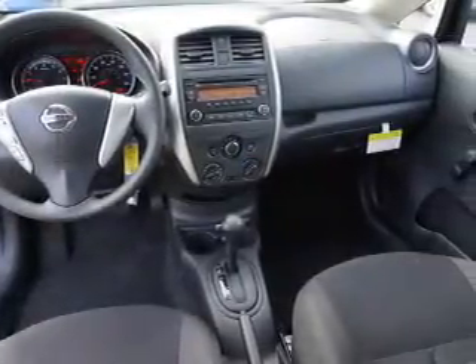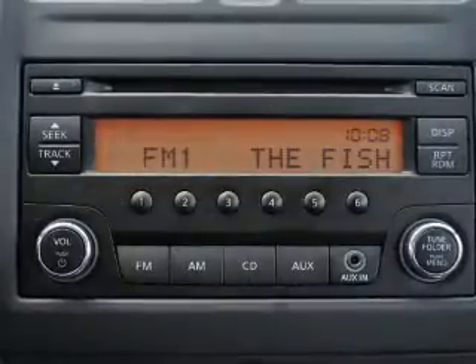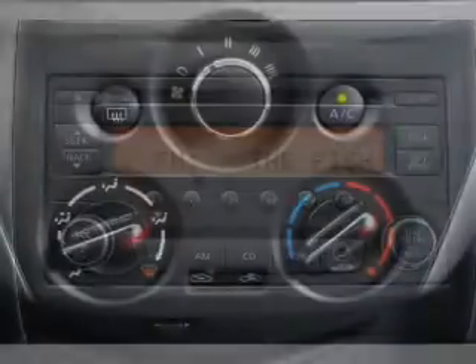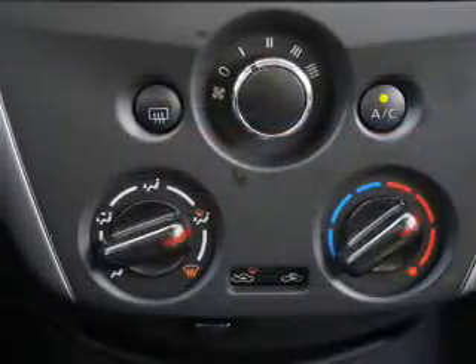Inside you'll find Bluetooth connectivity and auxiliary inputs, steering wheel controls, curtain head airbags, front airbags, side airbags, side impact door beams, low tire pressure warning, child safety locks, and iPod integration.